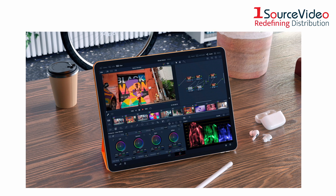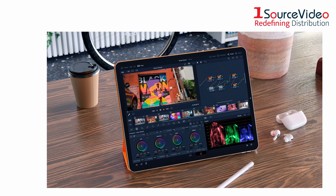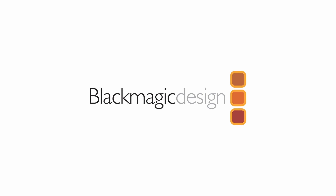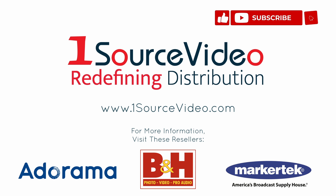For added workflow flexibility, Blackmagic Design has made their DaVinci Resolve software available to download to an iPad via the App Store. To learn more about how Blackmagic Design can help bring your production to the next level, check out onesourcevideo.com or visit your local reseller for more information.